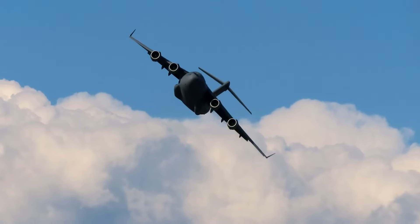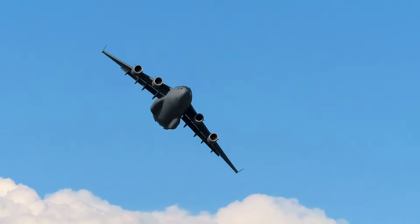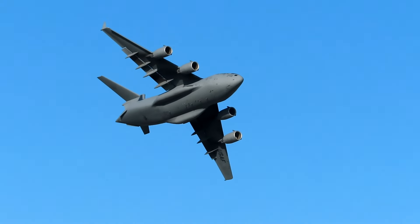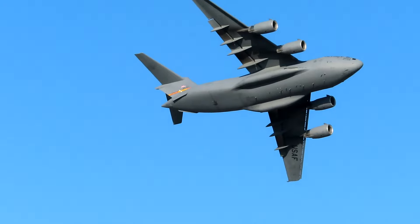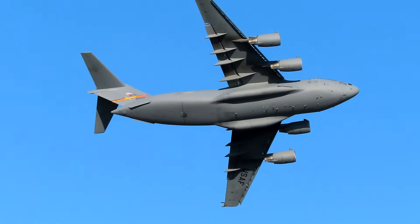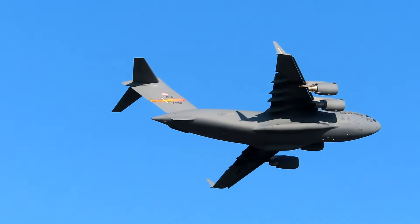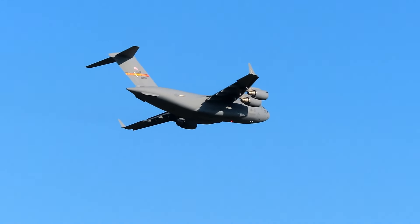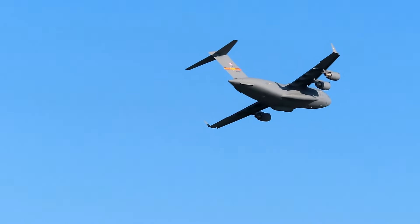First off, this aircraft can fly anywhere in the world non-stop using its air-to-air refueling capability. Air Force personnel routinely fly 24-hour missions with a single crew. The most basic crew complement required to operate a C-17 is merely two pilots and one loadmaster.